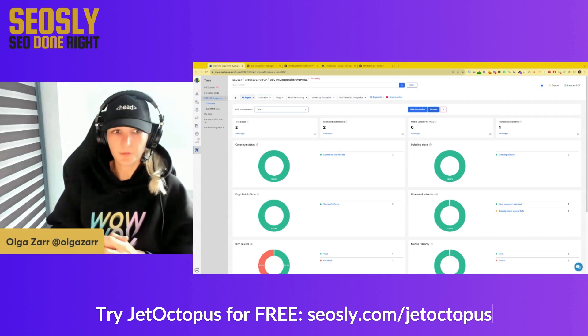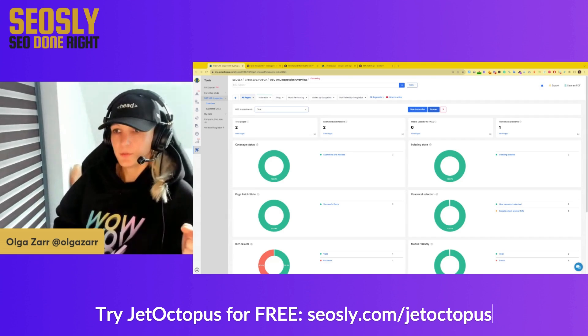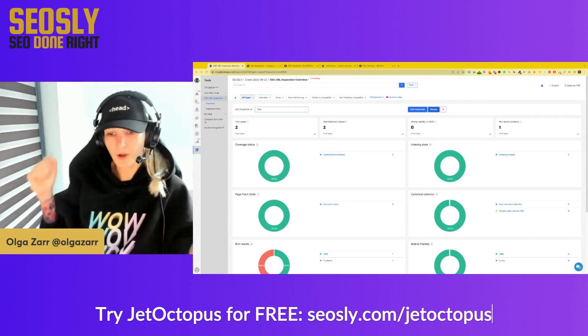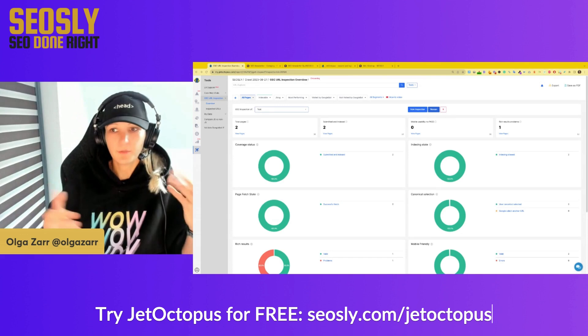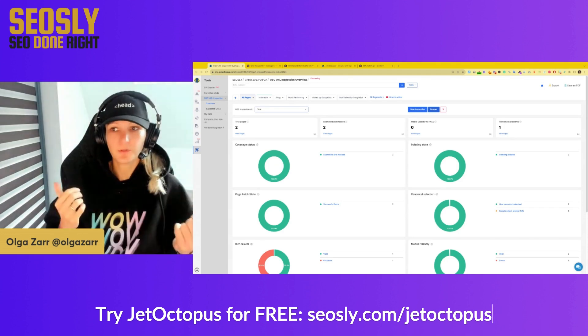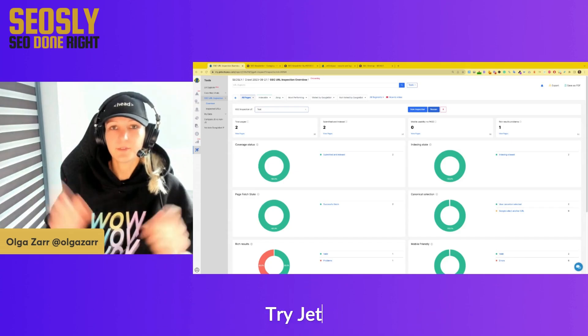I hope you learned a lot from this video. I really like this feature of JetOctopus. If you like this video, please share it with others, give it a thumbs up, leave comments, and subscribe. Everything I'm doing is free so that you can use some of the knowledge I've gathered over the last 10-plus years. If you like it, help me support my channel and help it grow. Thank you and see you in the next video. Bye.